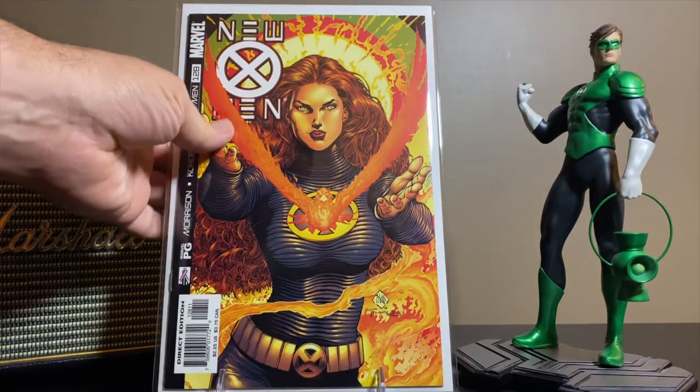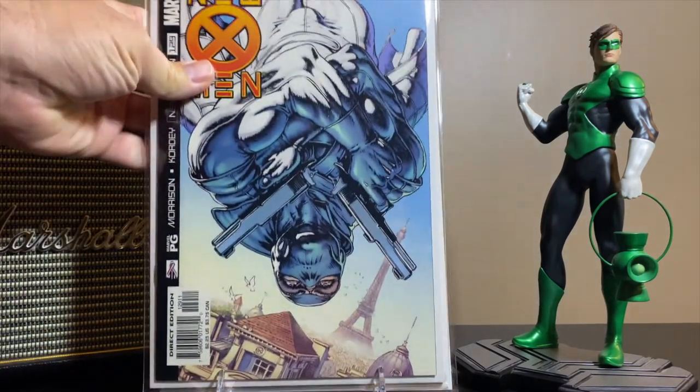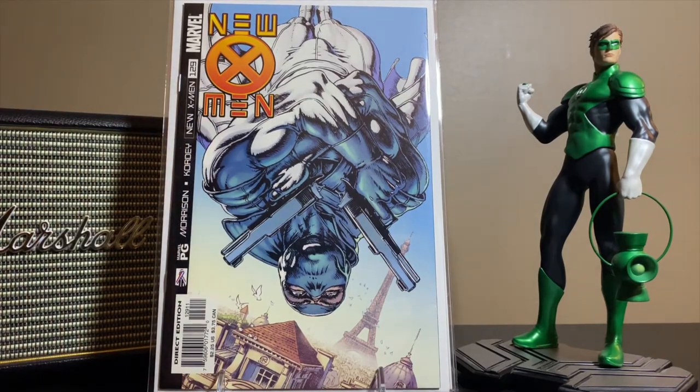This one had a little bit of heat for a while. This is issue number 128 of New X-Men — this is where the long-running volume two X-Men series was renamed — and this is the first appearance of Xorn. This is issue number 129 with the first cover appearance and second appearance of Xorn.